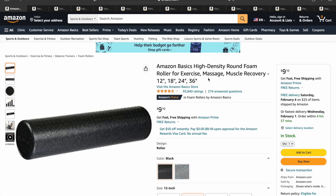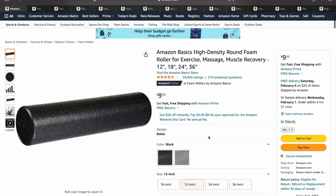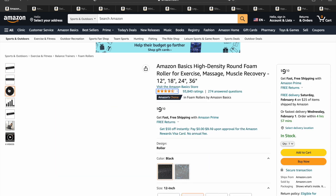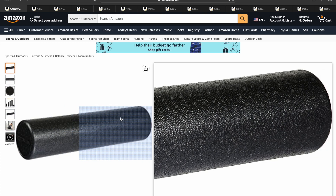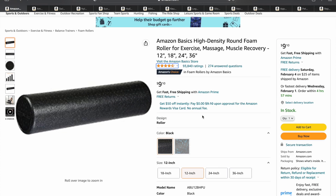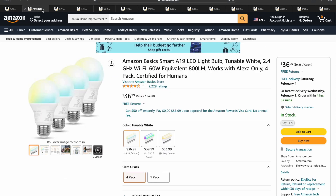Alright guys, we got our first product here — the Amazon Basics High Density Round Foam Roller. This one happens to be the 12 inch, but they've got a lot of different sizes. It's a super popular product, almost 100,000 ratings at 4.6 stars. It's just to roll out your muscles for exercise, massage, muscle recovery, whatever it might be. It's a super hot product right now and relatively inexpensive.